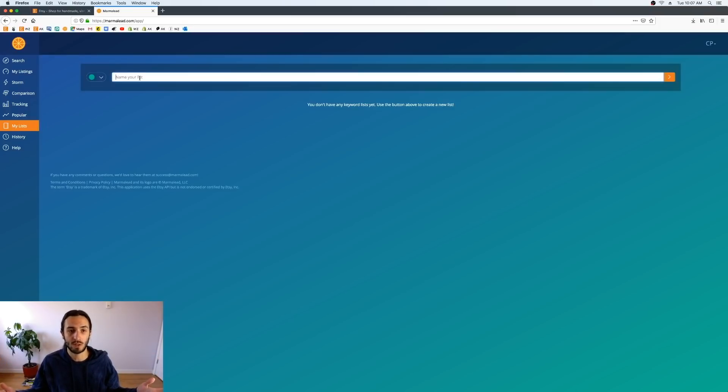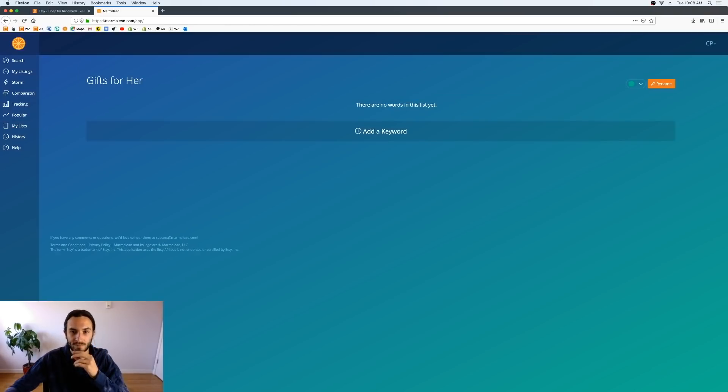These are going to be gift-related keywords that pretty much everyone can use, as long as you mix them with your own keywords — or you can use them for tags and titles only, it's up to you. It's going to be based around gifting for your female loved one, whether it be a wife, girlfriend, mother, or whatever. So we're going to call this list 'gifts for her.'